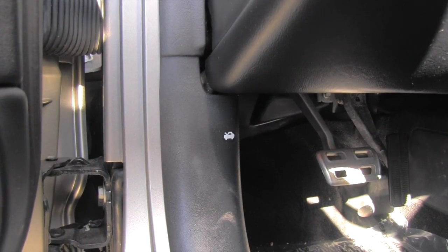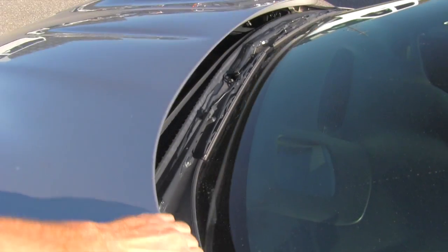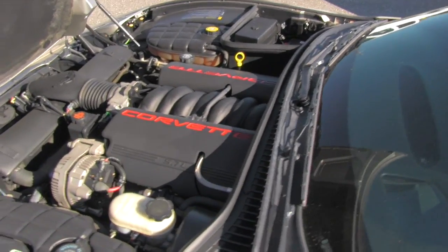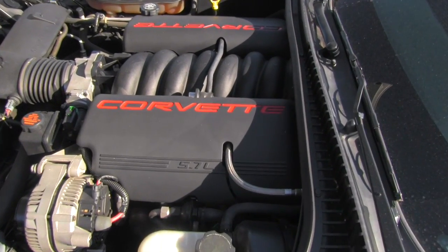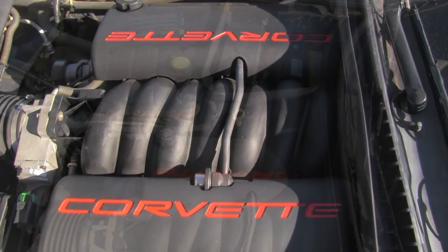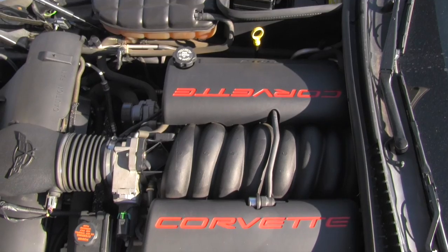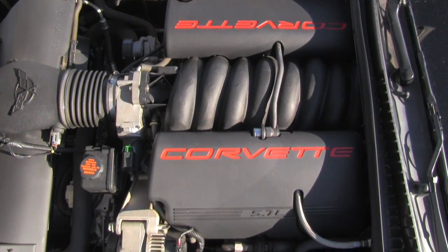Let's go look at the engine, shall we? Wow, this is awesome — absolutely beautiful engine. This is so cool.